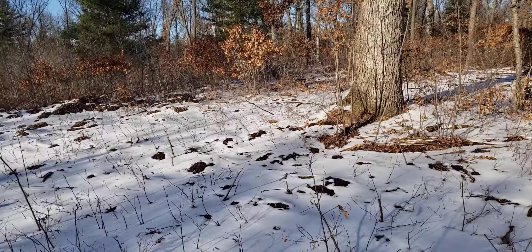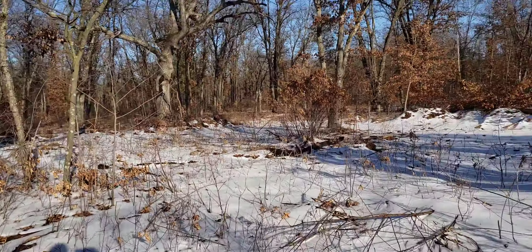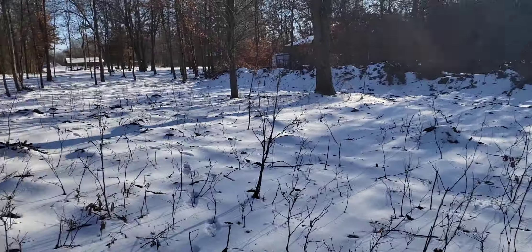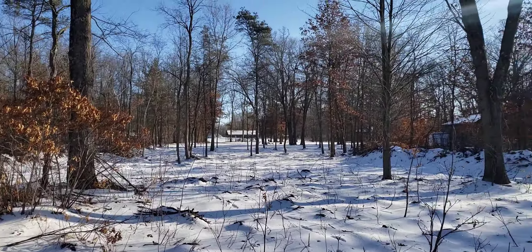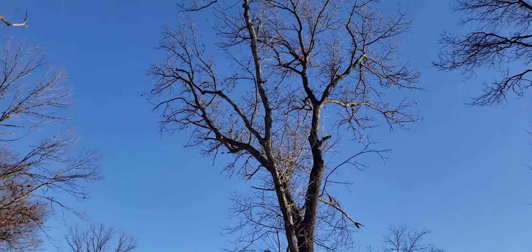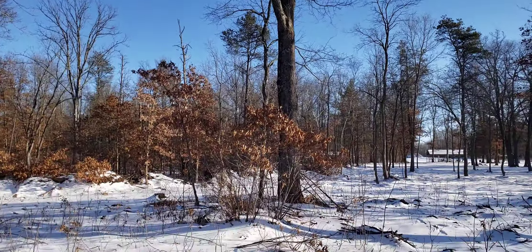I've got most of the big stuff pushed out with the skid loader so far — at least moved out enough so we can get trucks and trailers in here, get the firewood cut down, get in with the bigger equipment, and drop this one and saw it up.